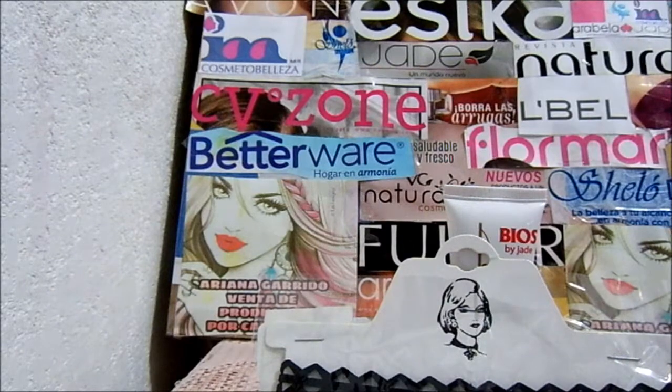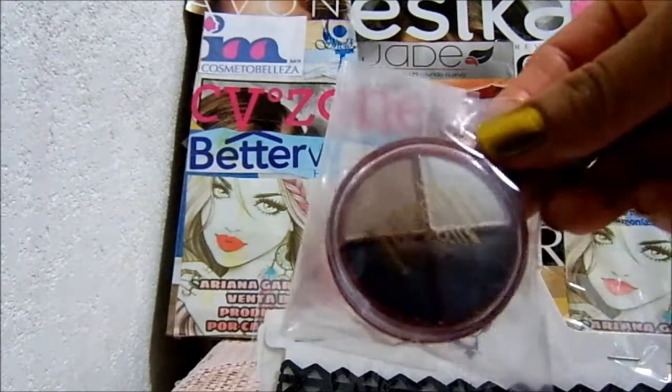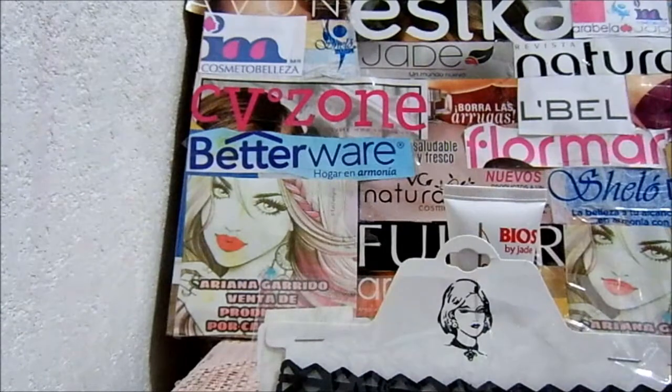Luego sigue este, también es un pedido. Cuarto de sombras. Está pequeñito. Este tuvo un costo en catálogo de $40 pesos.